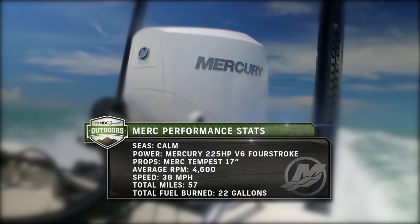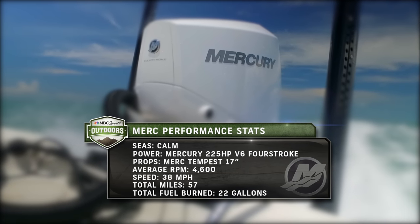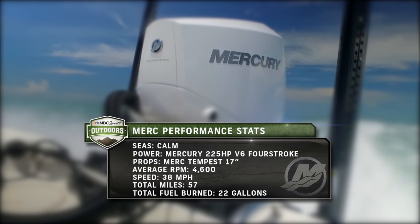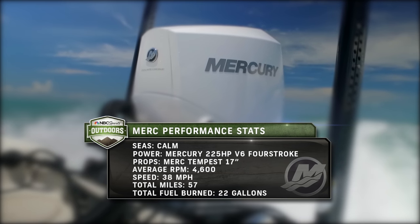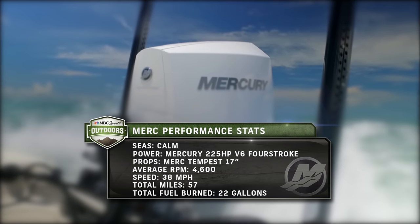Mercury performance stats — Cudjoe, Florida Keys inshore. Power: Mercury 225 horsepower four-stroke outboard. Total miles traveled: 57. Cruise: 4,600 RPM. Speed: 38 miles per hour. Total fuel burned: 22 gallons.